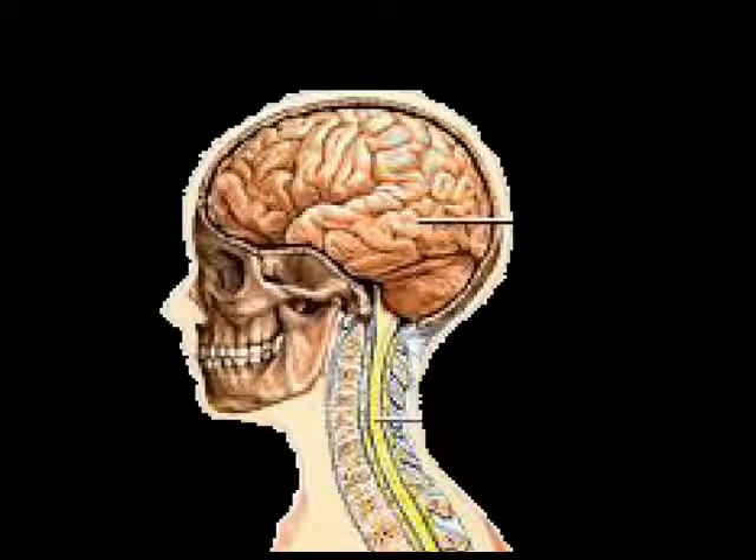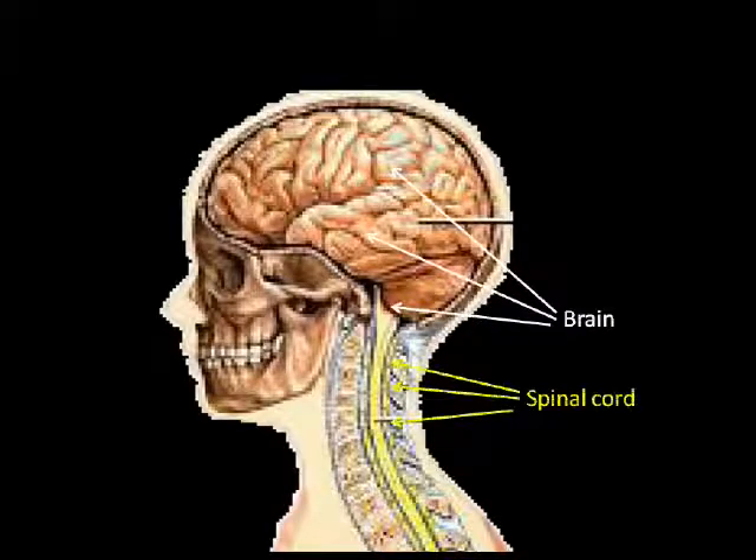Your spinal cord, along with your brain, makes up your central nervous system. The spinal cord is your body's main nerve channel. It's really an extension of the brain located outside your skull.